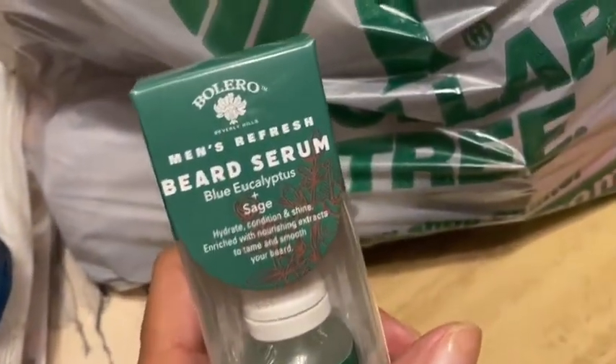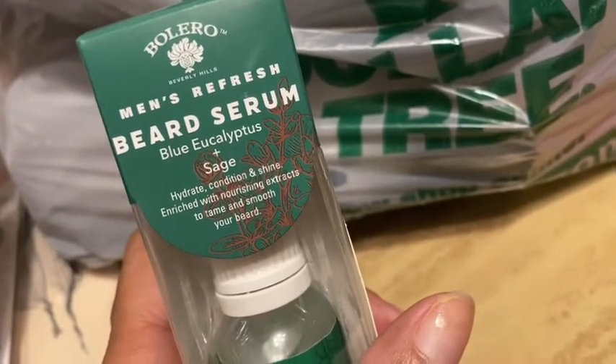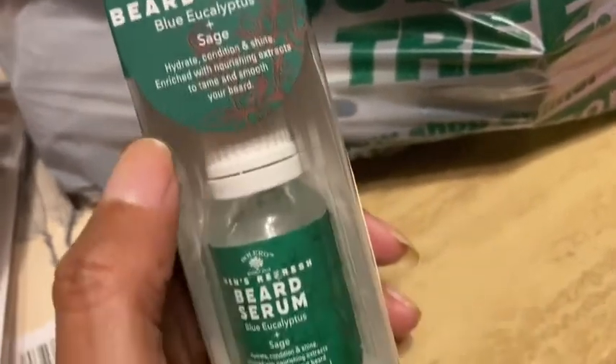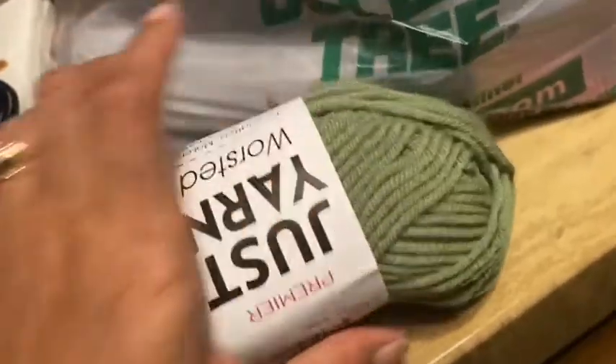I found this for my husband — it's Bolero Men's Refresh Beard Serum, blue eucalyptus and sage, hydrate, condition and shine, enriched with nourishing extracts to tame and smooth your beard. My hubby has a beard so we'll see how this works. And for my sister, they had just yarn — worsted, for crafters, makers, knitters, and crocheters. My sister crochets.